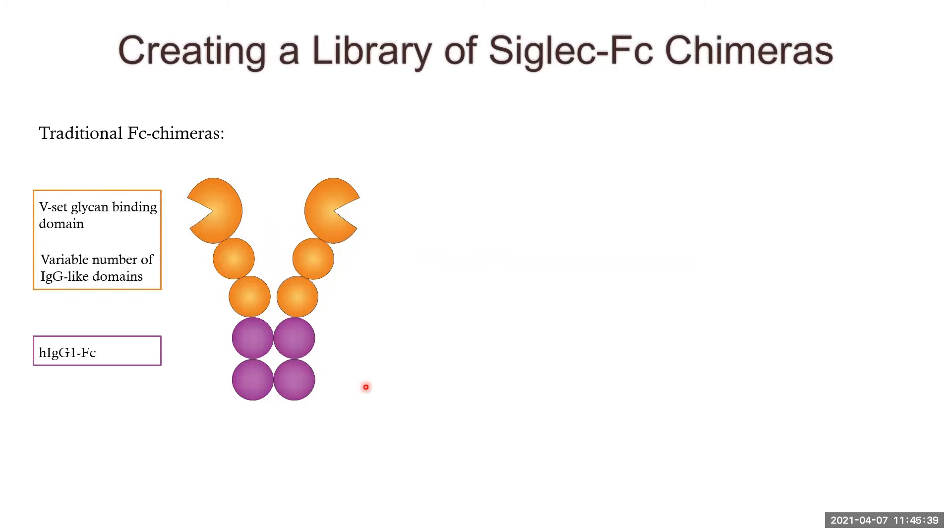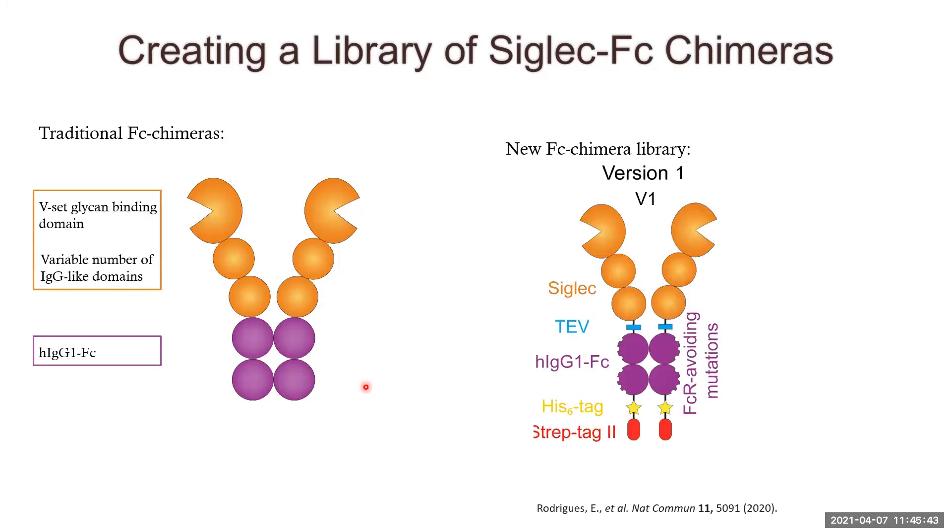I started this project when I joined Matt's lab, and we recently published a paper showing a new Fc chimeric library with four different features that standard siglec Fc constructs don't have. These include a TEV site between the siglec and Fc region to create monomeric siglecs usable in different biochemical assays such as mass spectrometry, in collaboration with Dr. John Klassen's group at the University of Alberta. We also incorporated Fc receptor-avoiding mutations in the Fc region to more sensitively detect siglec ligands on the surface of immune cells. Most importantly, we added a Strep-tag 2, which allows for multimerization of these bivalent siglec Fcs.